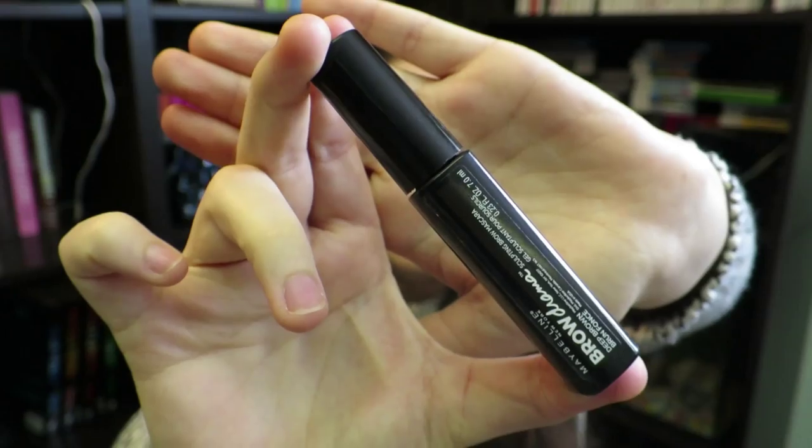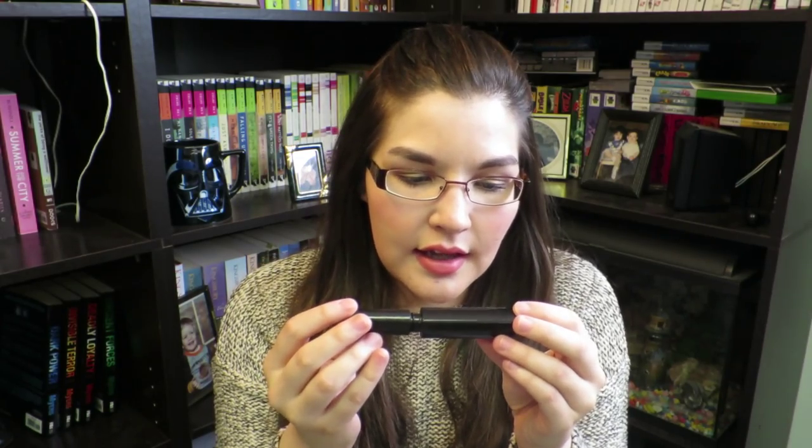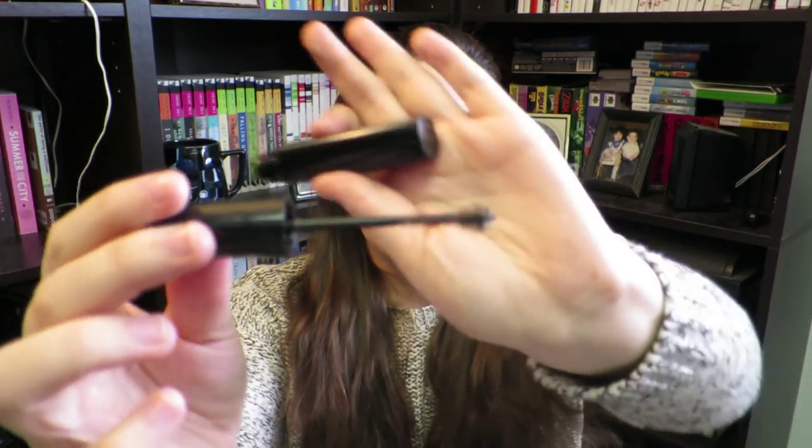This next product by Maybelline is a brow gel — they call it a sculpting brow mascara. It has a little brush and you go over your eyebrows before applying any color, which sets them and keeps those pesky little hairs from sticking out or going out of line. It helps keep them in place throughout the day. Apply it right before your brow color and you're good to go. Good job Maybelline, good product.